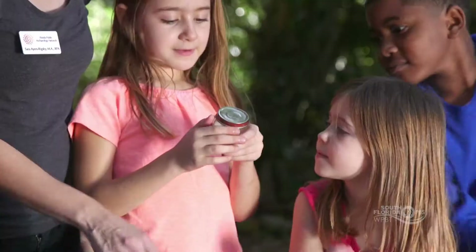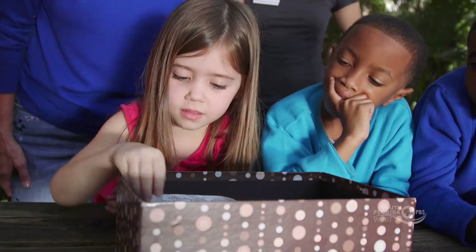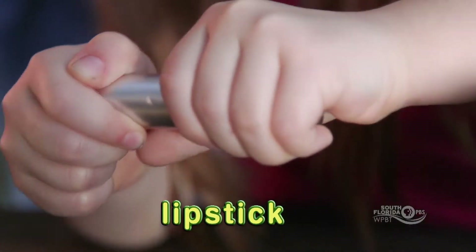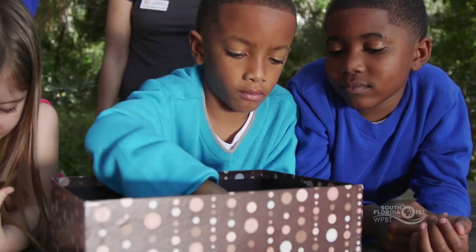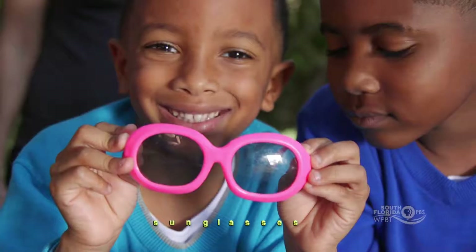Do you know what that is? Baby food. And this — open it — lipstick. And what's that, Jonathan? Glasses.